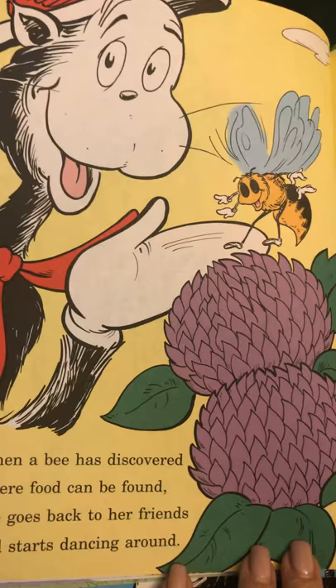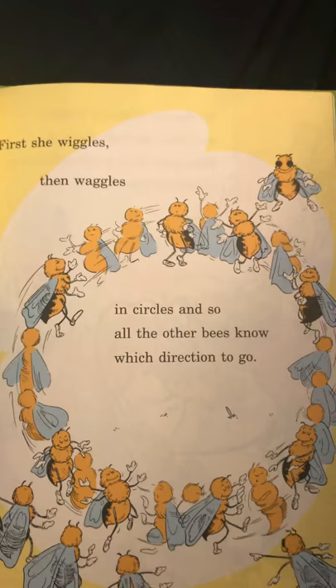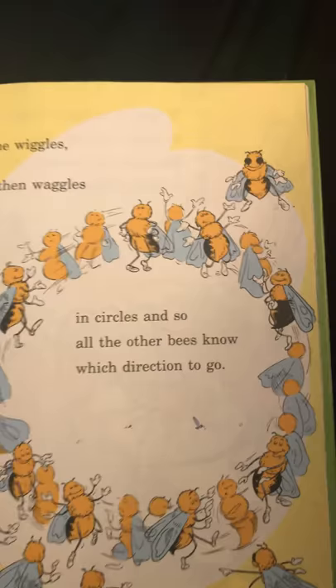When a bee has discovered where food can be found, she goes back to her friends and starts dancing around. First, she wiggles, then waggles, in circles, and so all the other bees know which direction to go.